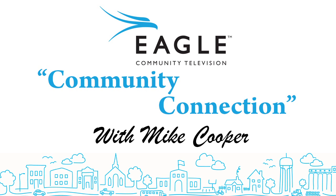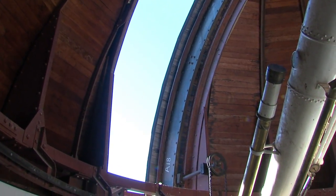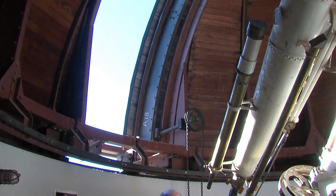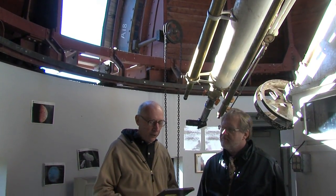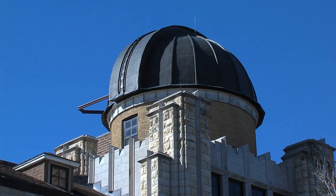Eagle Community Television presents Community Connection with your host Mike Cooper. Hello and welcome again to Community Connection from Eagle Community Television. Thanks for watching and thanks to our producer Jeff Durall. Welcome to the Fort Hayes State University Observatory atop Albertson Hall on the campus of Fort Hayes State with a professor of physics, Dr. Paul Adams, who is also with the Science and Math Institute and is one of the advisors of the Fort Hayes State Observatory.